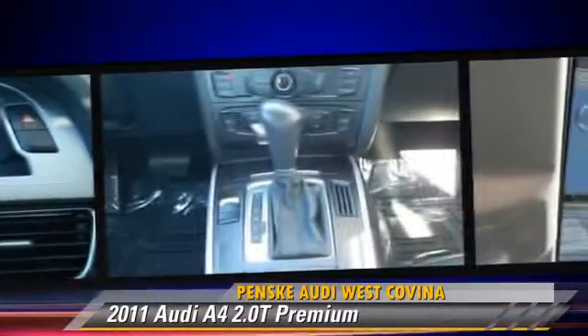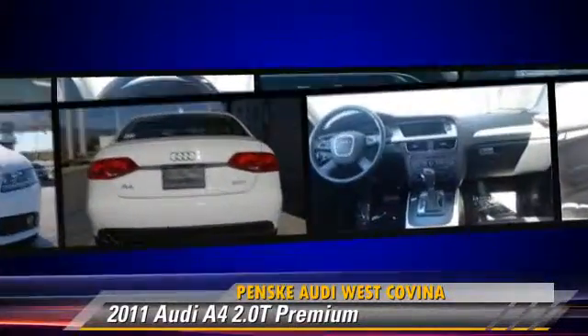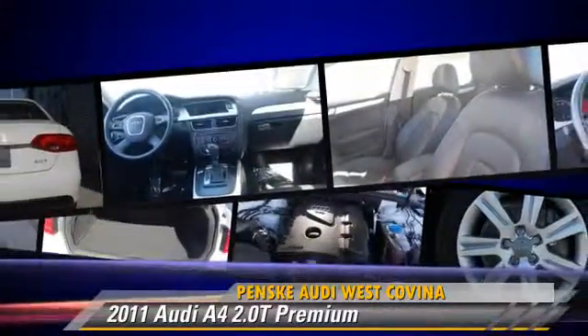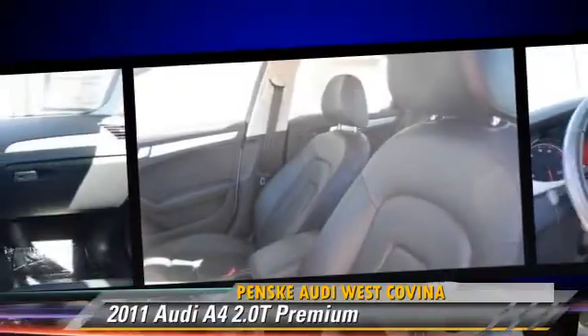This Audi features dual front airbags, fog lights, and alloy wheels. Safety features include traction control, ABS, and stability control.